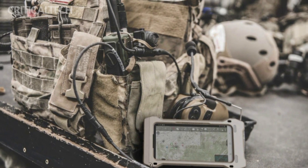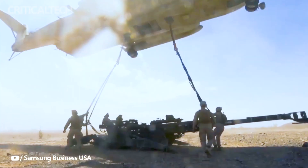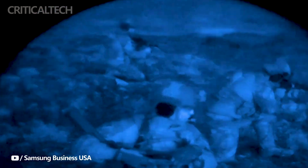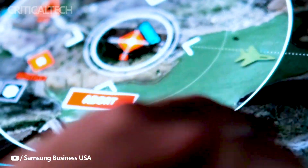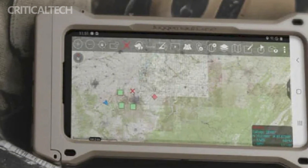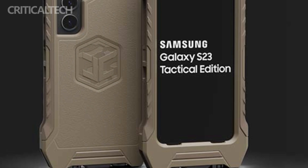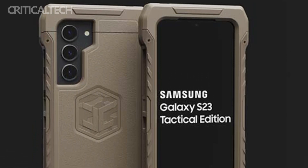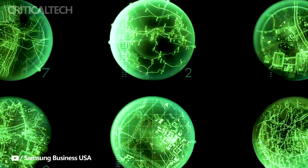In conclusion, Samsung's Galaxy S23 Tactical Edition and Galaxy X Cover 6 Pro Tactical Edition are formidable additions to the world of military technology. These rugged smartphones are built to endure the harshest conditions while providing essential features and security measures tailored to the needs of military personnel. With their advanced capabilities, they are poised to become indispensable tools for military operations. I hope to get this phone and test it in detail and share my feelings with you, so please subscribe to the channel, have a nice day and God bless you.